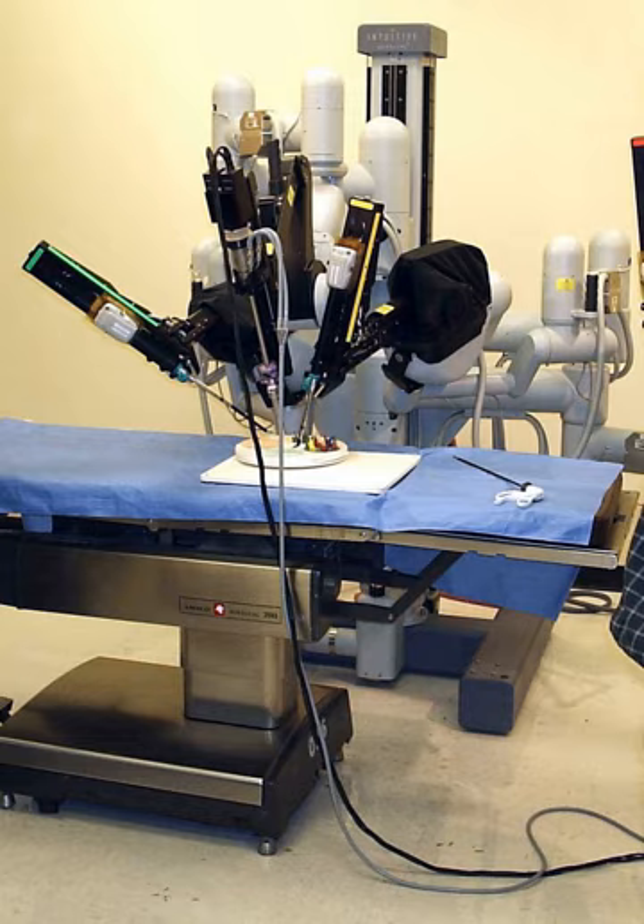Robots are used in orthopedic surgery. Robotic devices started to be used in minimally invasive spine surgery starting in the mid-2000s. As of 2014, there were too few randomized clinical trials to allow judgment as to whether robotic spine surgery is more or less safe than other approaches.